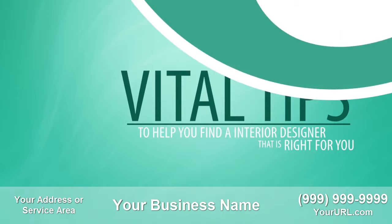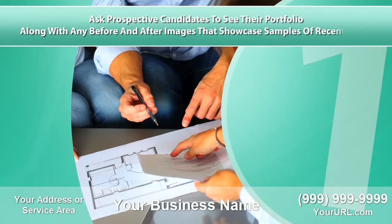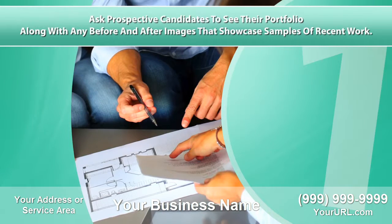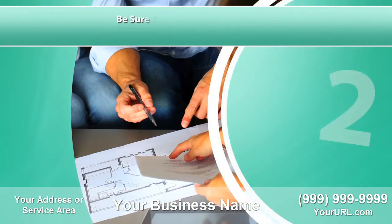To help you find an interior designer that is right for you: one, ask prospective candidates to see their portfolio along with any before and after images that showcase samples of recent work.